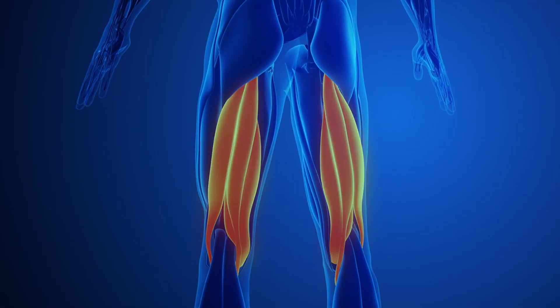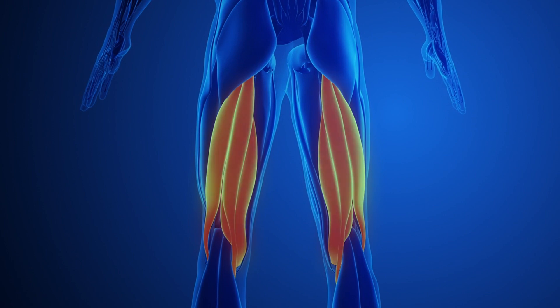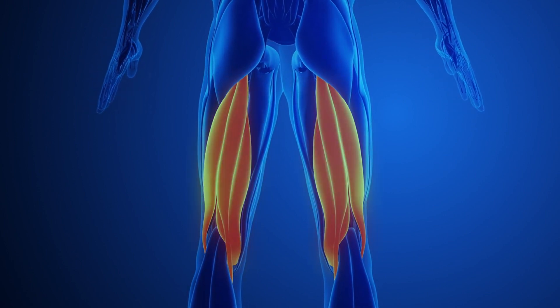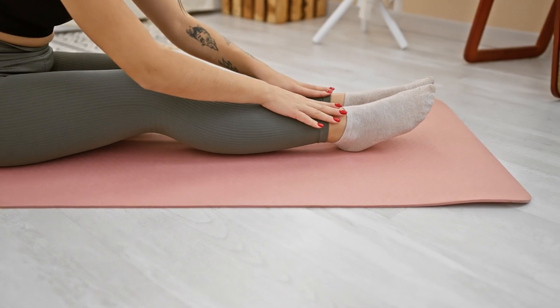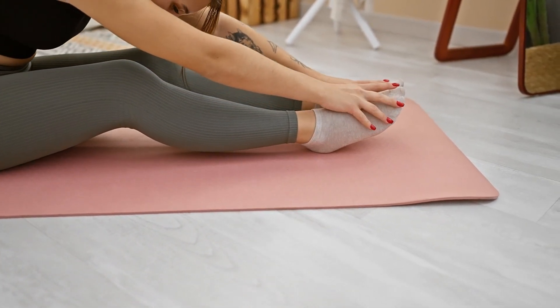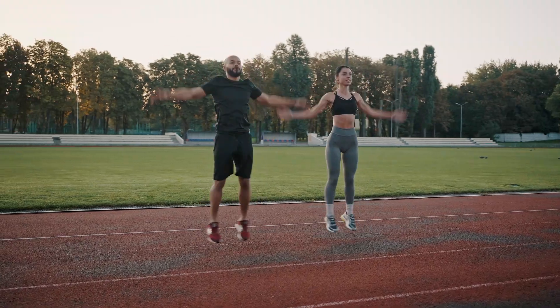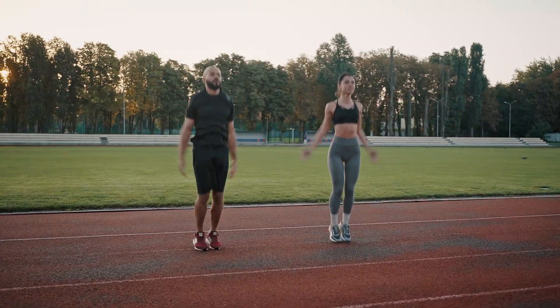Together, these muscles extend from the pelvis to the back of your knees, crossing both the hip and knee joints. Their primary function is to facilitate the bending of the knee and the extension of the hip, making them essential for activities such as walking, running, jumping, and even standing.